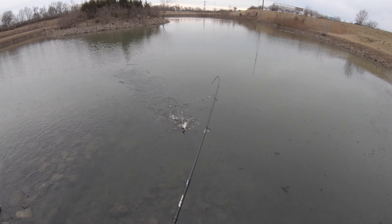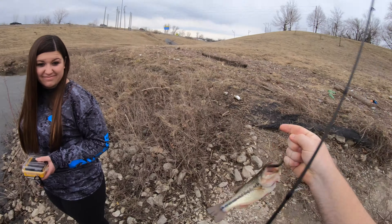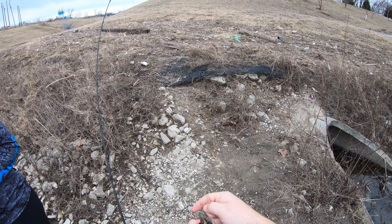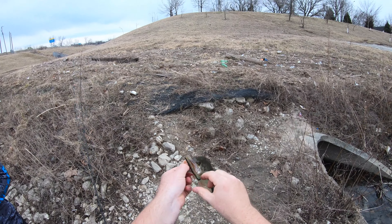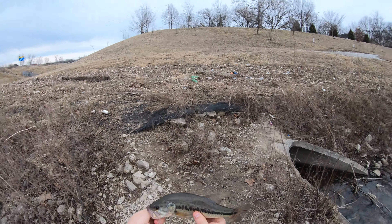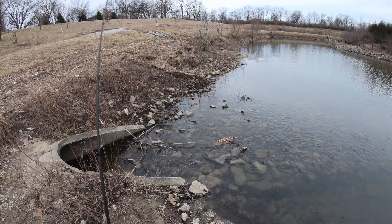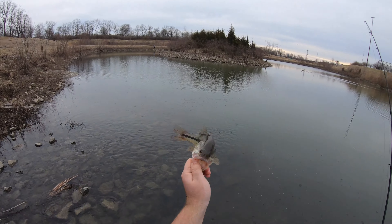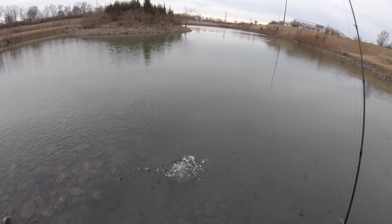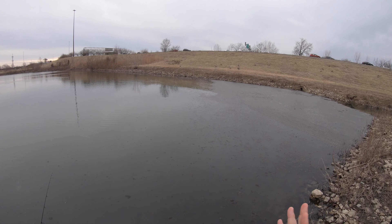Here we go — number two! This one didn't bury the Ned Rig as much, but I caught him right in the current, in this drainage culvert over here. You can tell the water's moving quite a bit, so I think that's where the fish are congregating. There's also a lot of rock down in there. Another little fish, probably about 10 to 12 inches — nothing too big, but we'll take it. I had that thing hit three times, unless it was a rock.